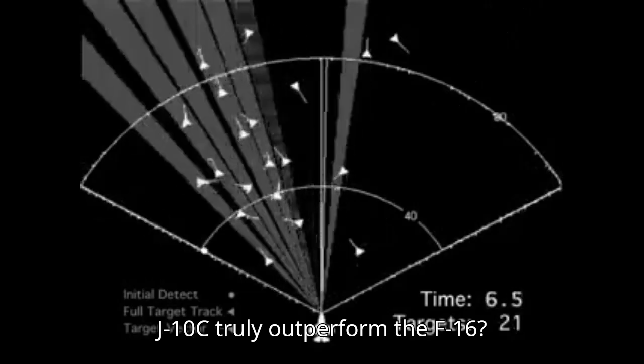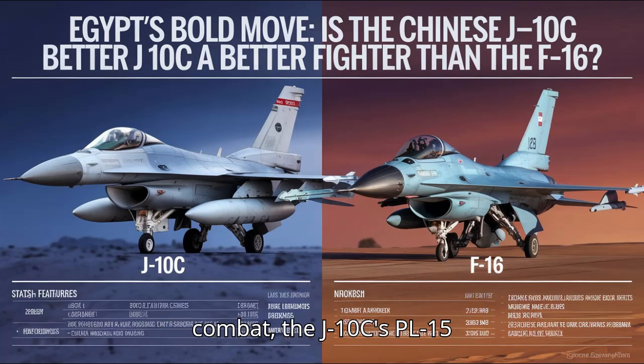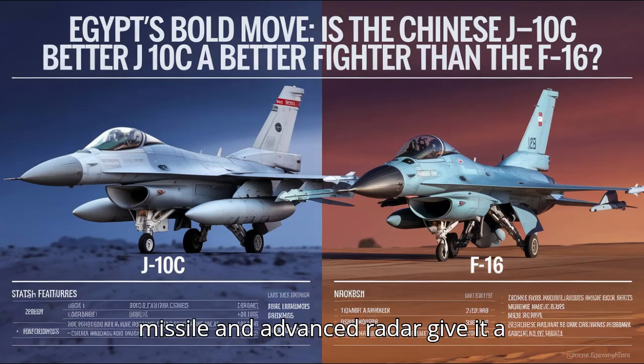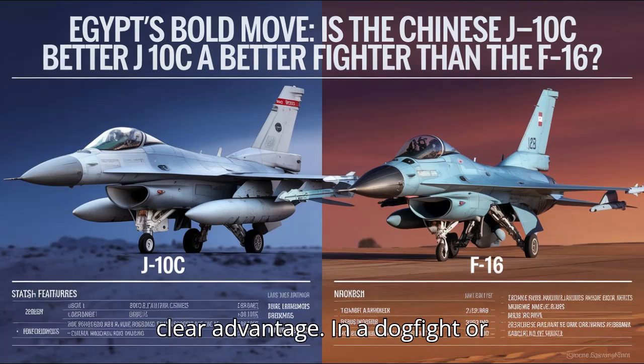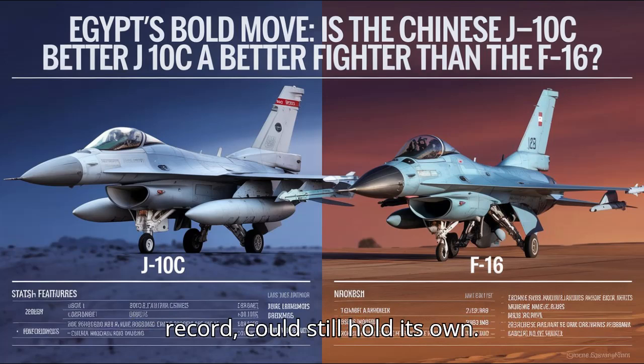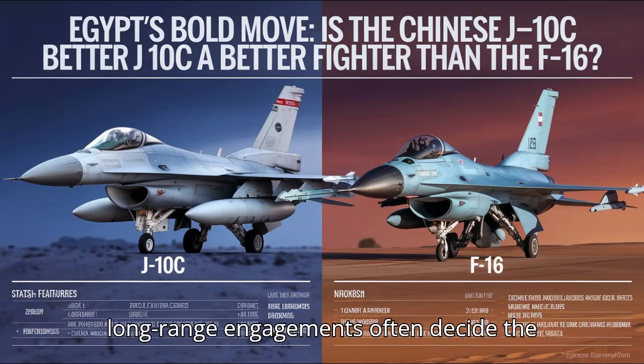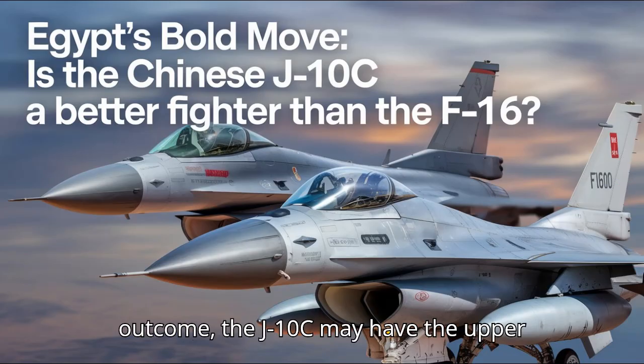So, can the J-10C truly outperform the F-16? The answer is situational. In BVR combat, the J-10C's PL-15 missile and advanced radar give it a clear advantage. In a dogfight or close-range engagement, the F-16, with its proven maneuverability and combat record, could still hold its own. However, in the modern battlefield, where long-range engagements often decide the outcome, the J-10C may have the upper hand.